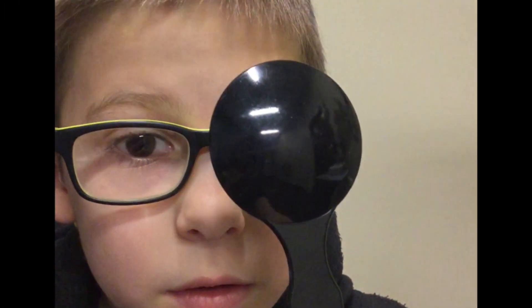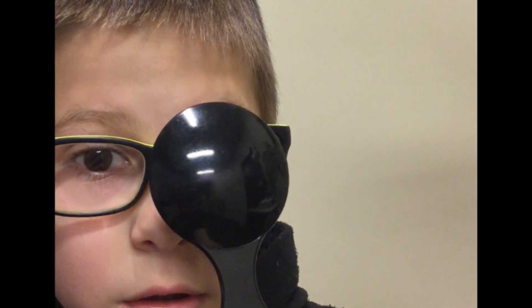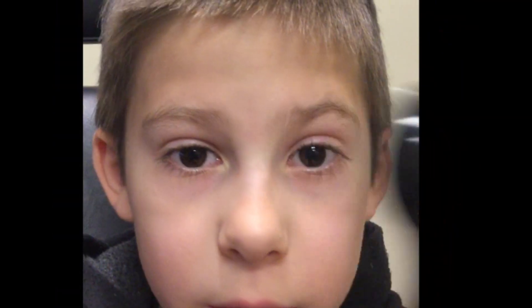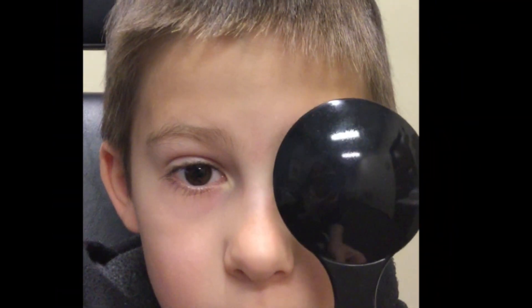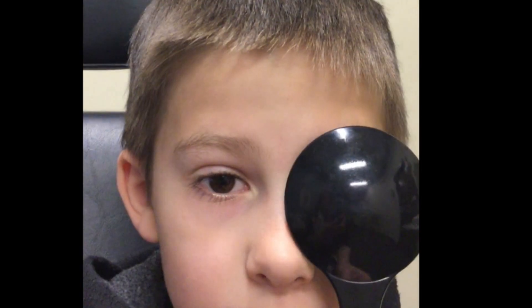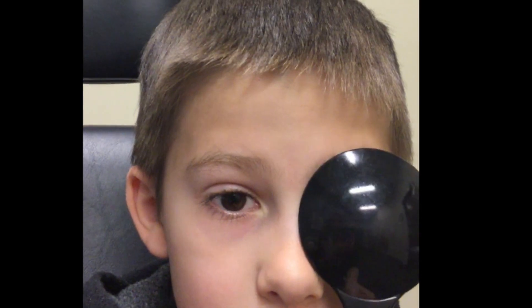So let's take a look. You can see here with his glasses on, his eyes are nice and straight, and there's no eye cross as I cover either eye — both eyes looking straight ahead. But when we take his glasses off, his left eye is looking straight ahead, but when I cover that left eye, his right eye has to move outward to find that same target. It's crossed in without his glasses.